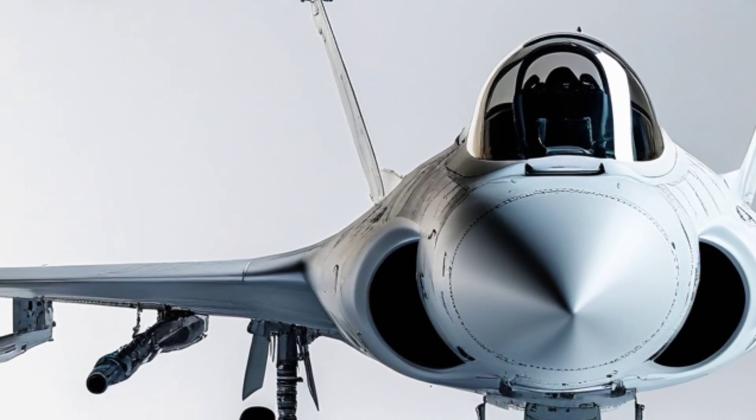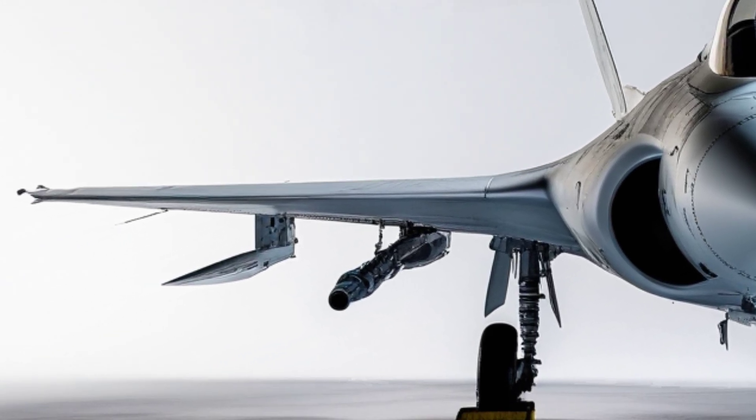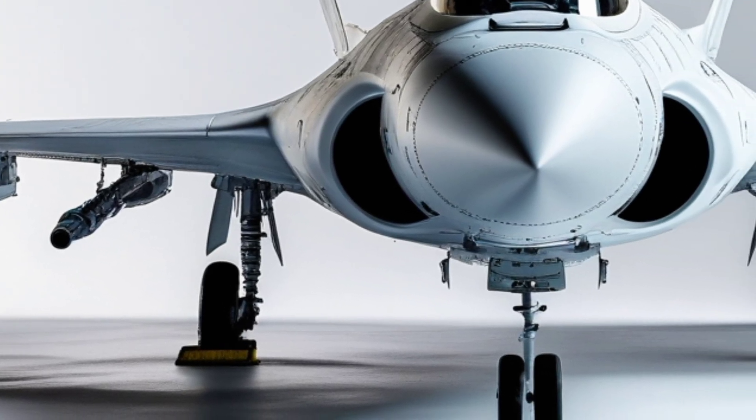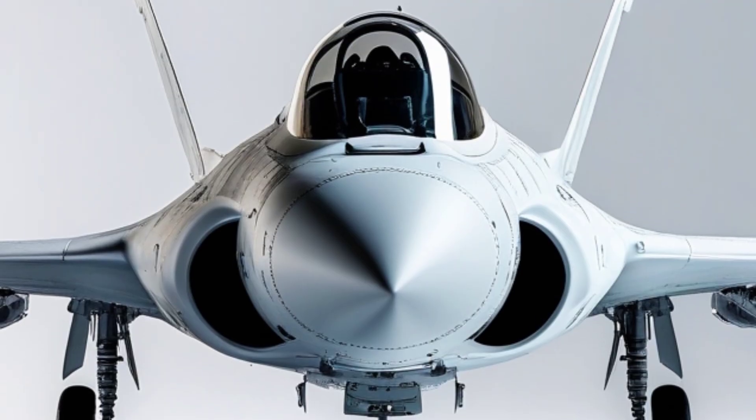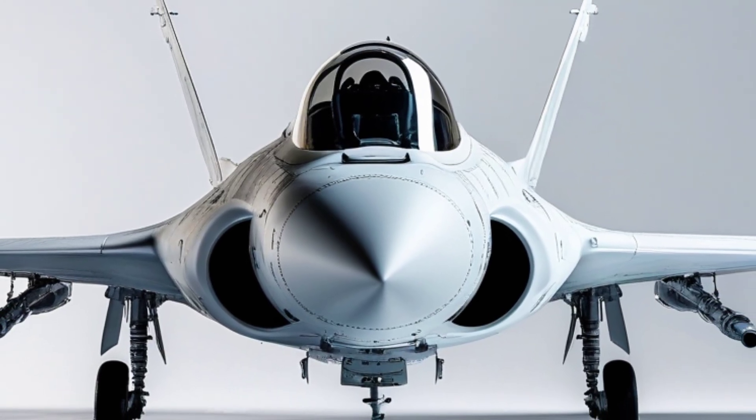And the cockpit? It's built like a digital command center — touchscreen interfaces, helmet-mounted displays, voice command systems. Everything the pilot sees and interacts with is designed for maximum efficiency under pressure.